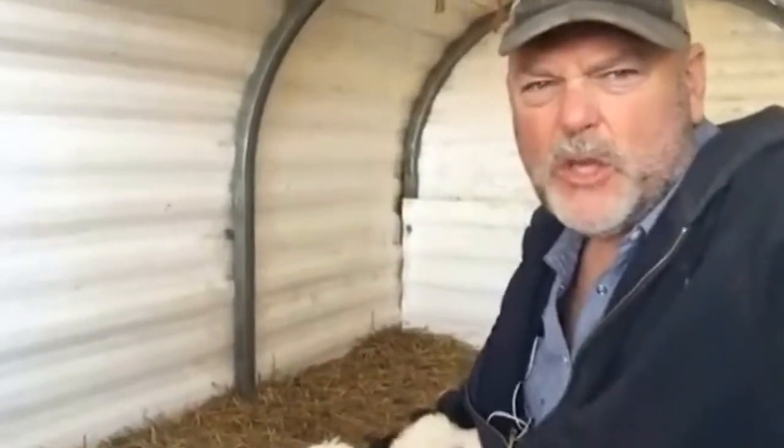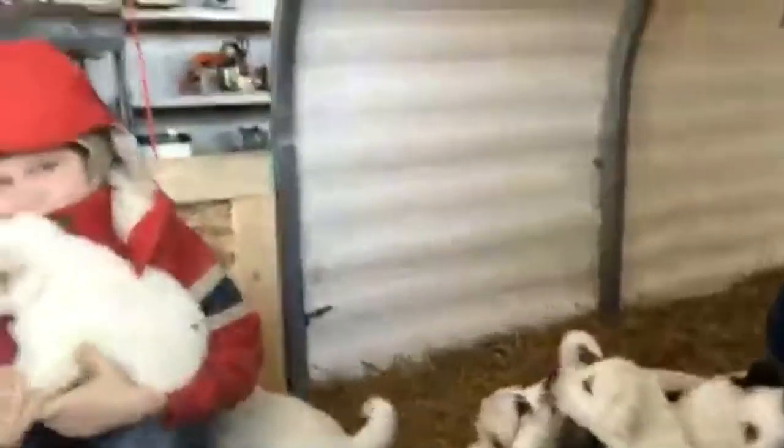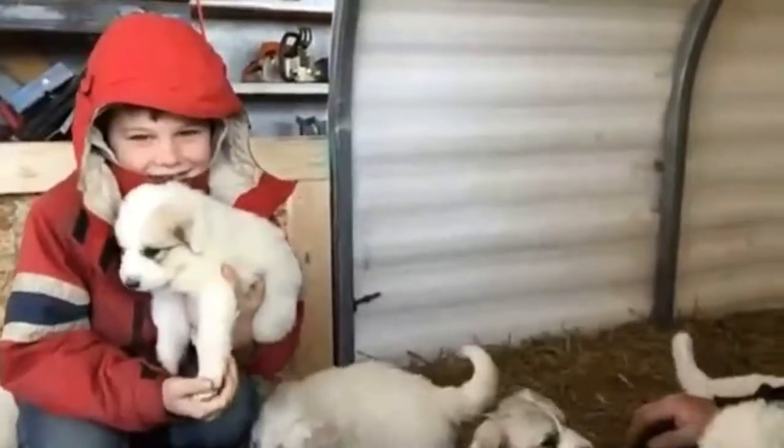This is going to be a Facebook live video, so it's going to be cute and short. And what could be cuter than puppies?